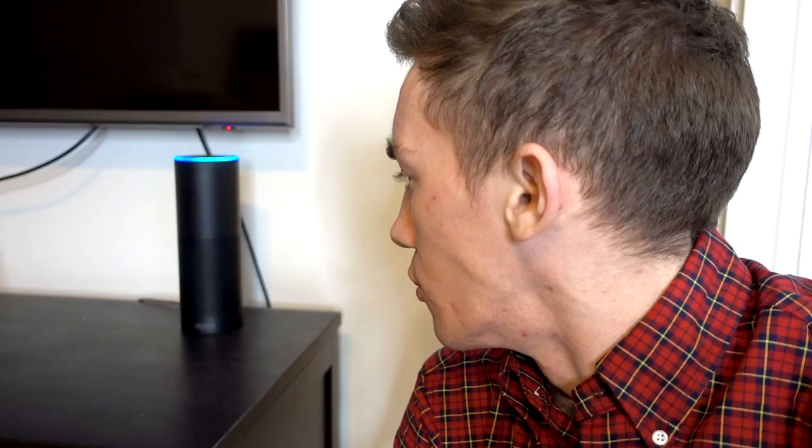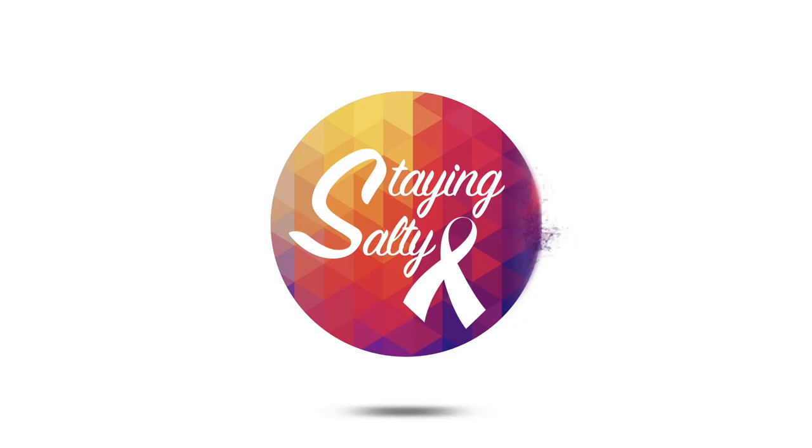I wonder if this would work. Alexa, what is cystic fibrosis? Cystic fibrosis is a genetic disorder that affects mostly the lungs, but also the pancreas, liver, kidneys, and intestine. Good to know.